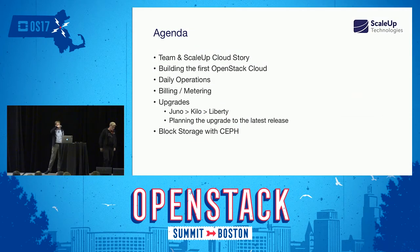To give you a rough overview of the agenda: I'll talk briefly about our team here at ScaleUp, the ScaleUp story, how we got started with the whole cloud, how we built our first OpenStack cloud into operations, and then some additional topics. We'll briefly talk about billing and metering, upgrades — the good and bad things we learned — and last but not least, if we have time, the topic of Ceph-based block storage.